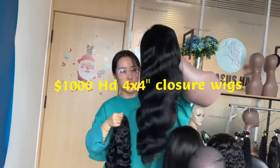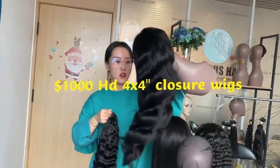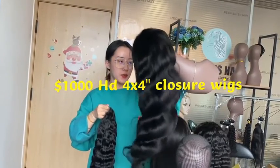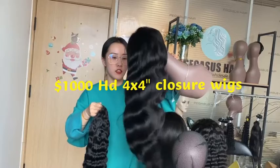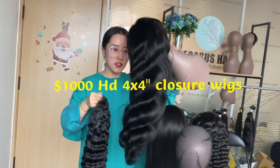This one is 22 inches and 150 density. All these wigs can be brushed out — they can be straightened or curly for free, and afterwards the curly pattern will come back.